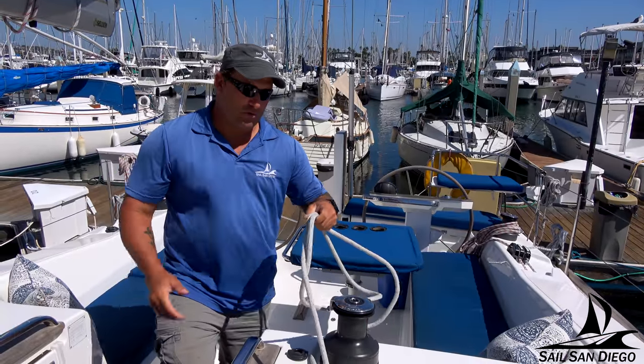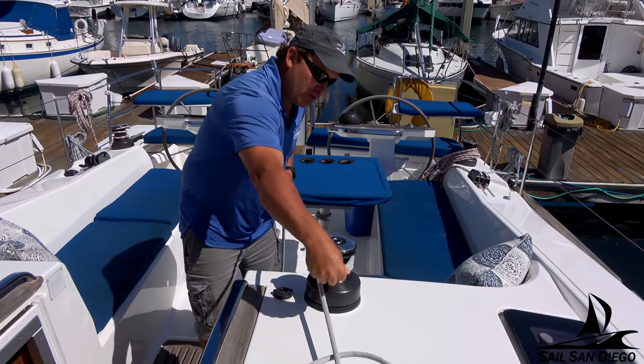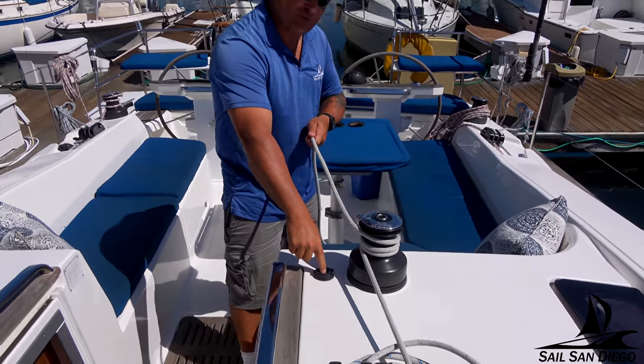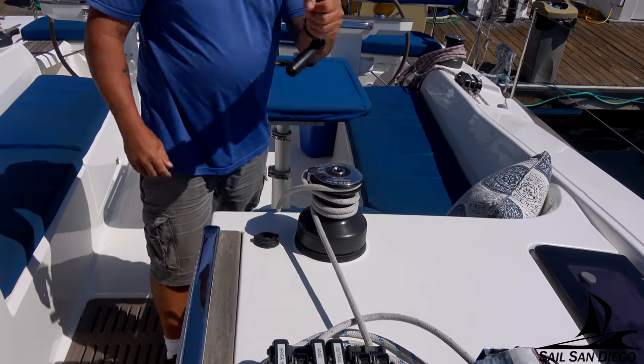Alright, this is a winch. When you're putting your line on the winch, you put it on clockwise. This winch only turns one direction, so you want to make sure that it's going clockwise. We have an automated winch, so you just press the button to make it go. It also runs with a winch handle.